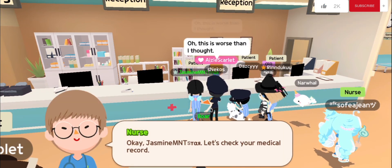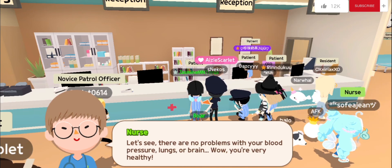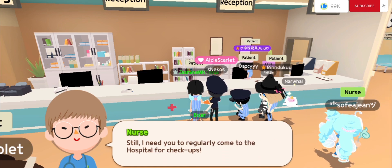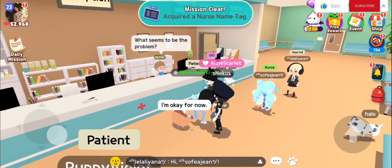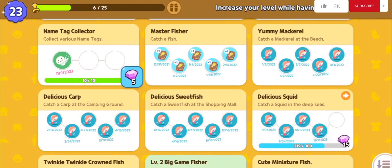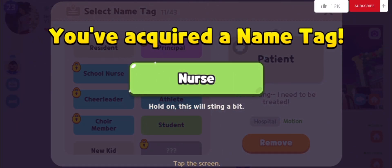Let's check your medical record. There are no problems with your blood pressure, lungs, or brain. You're very healthy, but I still need you to regularly come to the hospital for checkups. Name tag collector — Nurse: hold on, this will sting a bit!